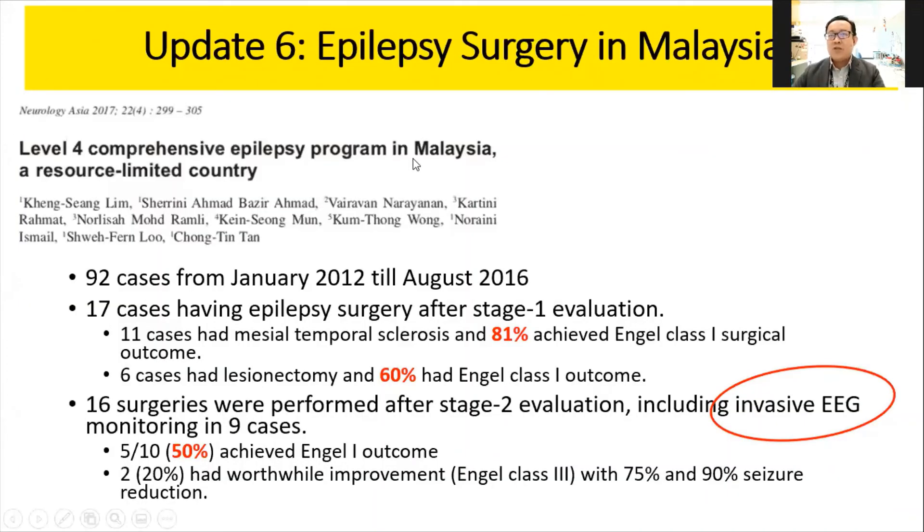The last update is on epilepsy surgery. Epilepsy treatments are not only pharmacological — we can consider epilepsy surgery if we can identify a focal lesion in the brain causing seizures. At the University of Malaya, we have performed epilepsy surgery since 2012, although the history goes back to 1997 when the first case was performed at UKM. Our UM cases were referred to UKM from 1997, and we started our own service at UM from 2012.